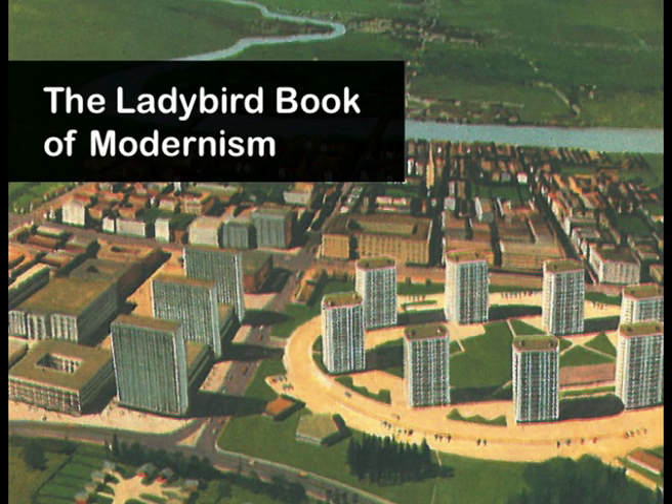2015 will be 100 years since the first Ladybird book was published, but they didn't adopt the little board-back format until 1940. It was really only in the post-war period that they got into their swing. And they tell us loads about how we modernised Britain after the war — something nobody really remembers about them.